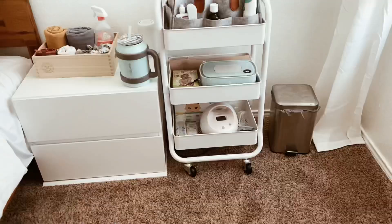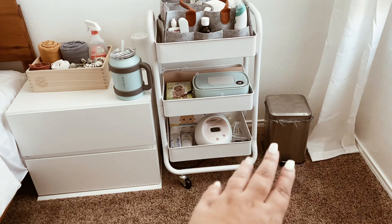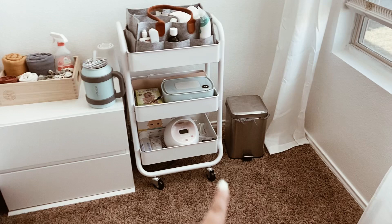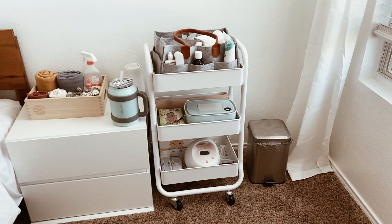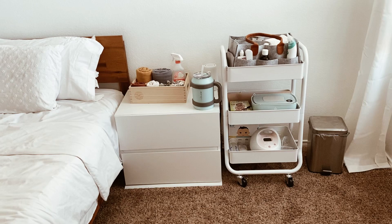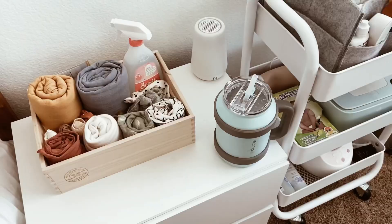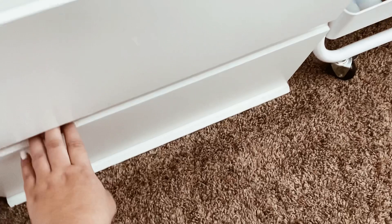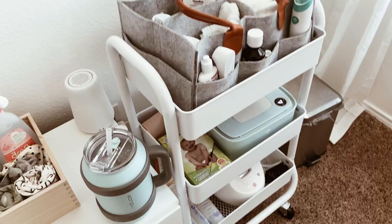I did manage to put her in the bassinet while I made the bed this morning and she lasted about 10 minutes before getting angry. Lastly, we have the small trash can. At night the cart and trash can come right next to the bed so I can lean over, change her diaper, and throw it away. That's it for this bedside nursery tour — I hope you enjoyed it! Don't forget to leave a thumbs up and I'll see you in my next Vlogmas video tomorrow.